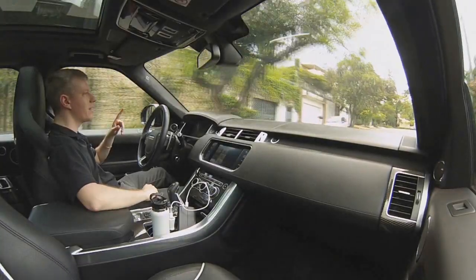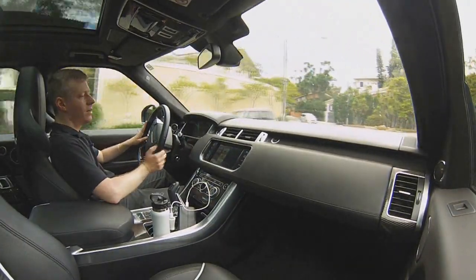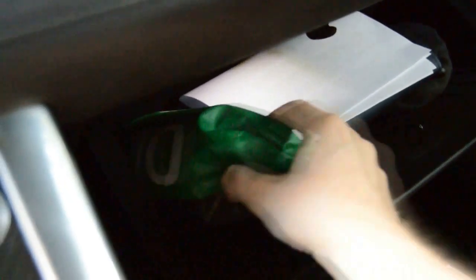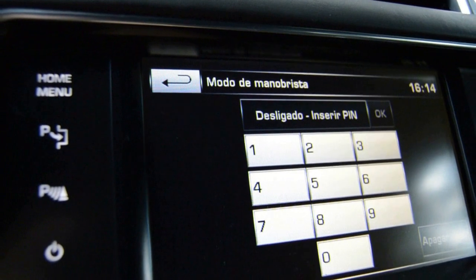Outra coisa interessante desse carro: nós temos aqui essa tela central, como a gente já viu em outras matérias com Range Rovers. E ele tem inclusive o modo Valet — você trava essas funções, trava essa parte central quando vai deixar o carro com o manobrista.